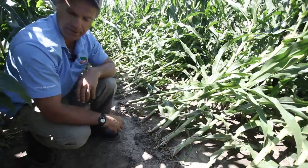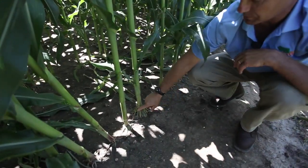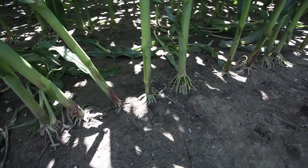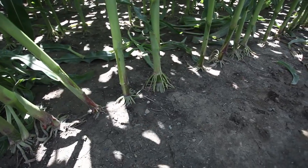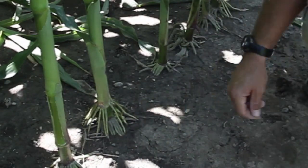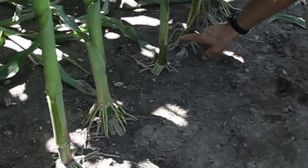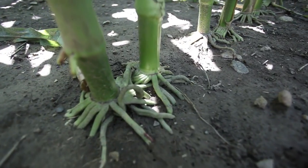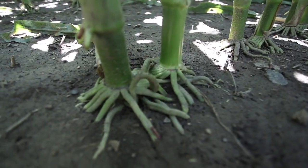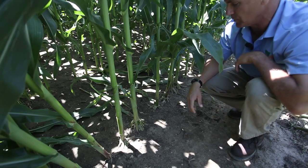If we look over to the other side at a different hybrid, we can see what typically would be more of a normal root structure on this particular stalk — and maybe this one as well. But if you look a little closer, you can see on that second node down some fusing of the brace roots. On this plant here you can see some abnormal root structures — twisted, turned over, and kind of heading the wrong way — and again some fusing of those brace roots, which is a typical sign of 2,4-D injury.